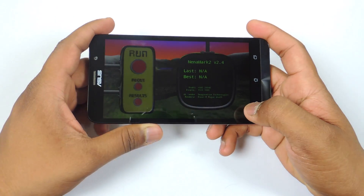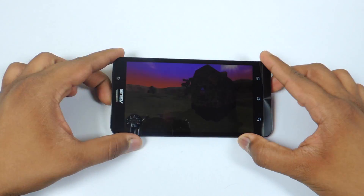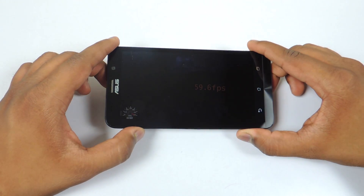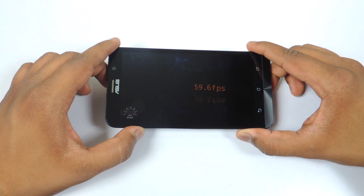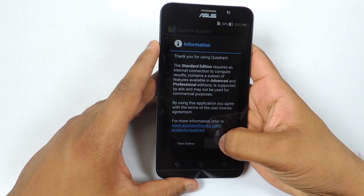Let's run the Nenamark2 benchmark on the Asus Zenfone 2 to see the FPS score. And the score is 59.6 FPS, which is really good.